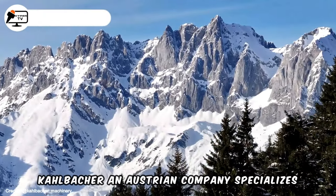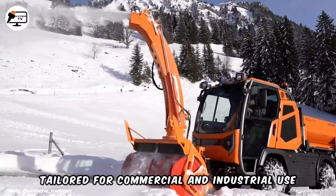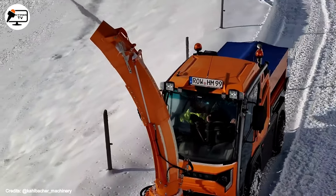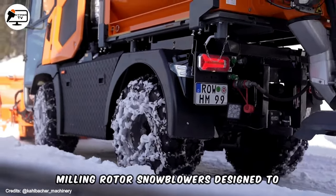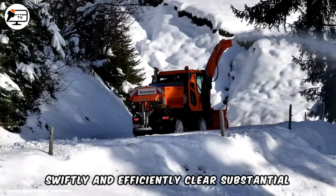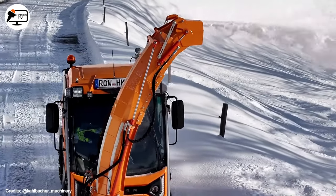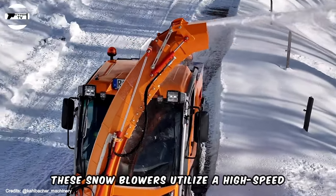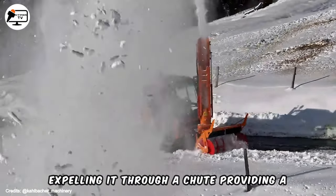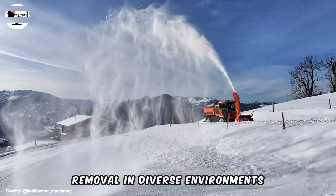Kaalbacher, an Austrian company, specialises in the production of snow removal equipment tailored for commercial and industrial use. Among their key product lines are the Milling Rotor Snowblowers, designed to swiftly and efficiently clear substantial amounts of snow from roads, runways and other surfaces. These snowblowers utilise a high-speed rotor to cut and mill the snow before expelling it through a chute, providing a reliable solution for effective snow removal in diverse environments.